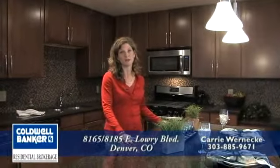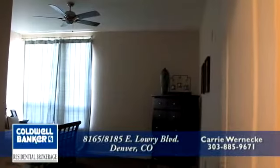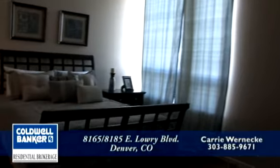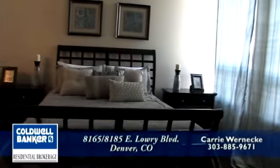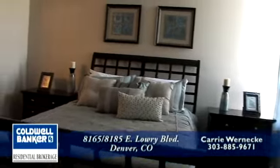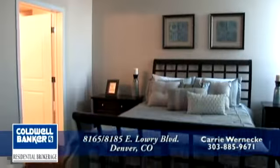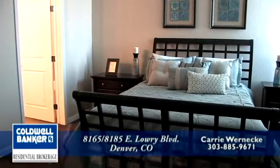Now let's go take a look at the master bedroom. As you enter the master bedroom, you'll notice that the 10-foot ceilings carry throughout the unit. The master bedroom is on the larger side, which is common for most of our units — great for all shapes and sizes of furniture. We also have a ceiling fan for cool summer nights, and we've also got central air conditioning.